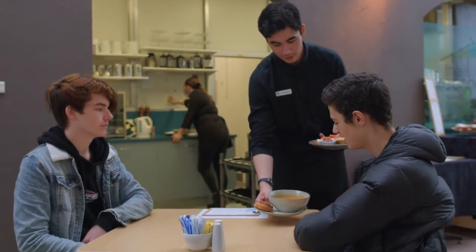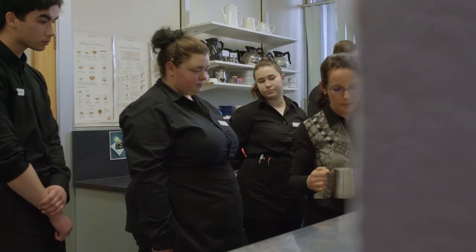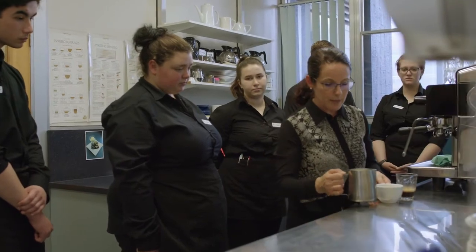It's the smartest move I've ever made. I'm just in love with hospitality and I wouldn't have found my passion for being a barista if it wasn't for VET courses.